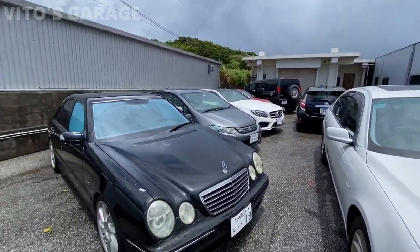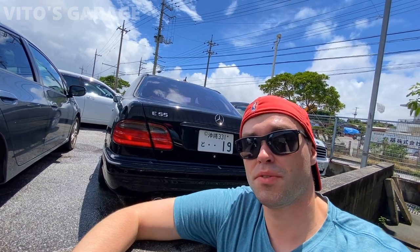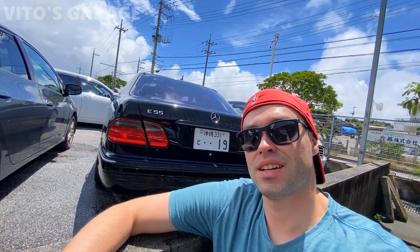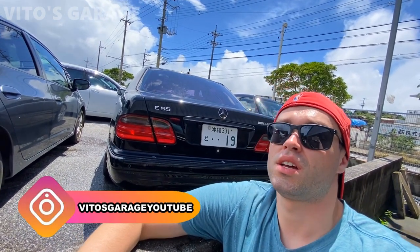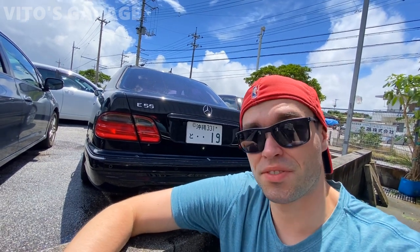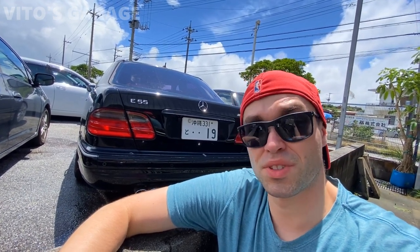Hey guys, my name is Vito, welcome back to Vito's Garage. If you're watching my channel for the first time, let me tell you about myself — I love classic cars so much, with all my heart. It's been like that forever and it will never die. The love for classic cars will always be there, getting stronger with each day. Anyway, back to the video — today we're gonna have a really cool car to show you.